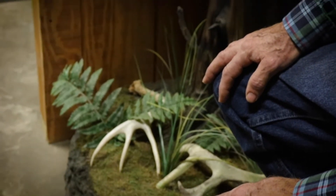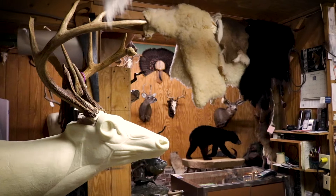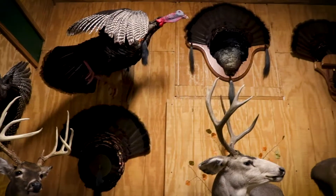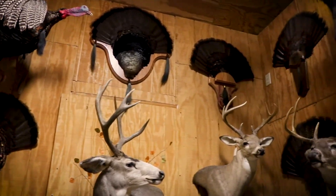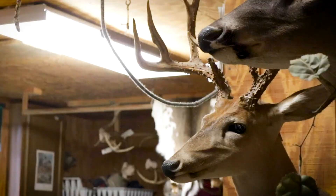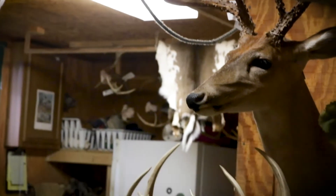A lot of people might feel like a deer head is just a trophy. I don't even like that term, trophy. It is a reminder of that hunt — where they hunted possibly, who they hunted with perhaps. And I think that for most of my hunters, that deer head represents a whole lot more than just a deer head.